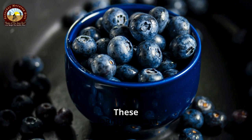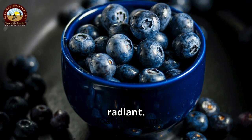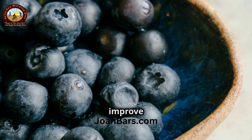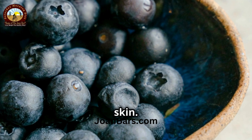Next, blueberries. These tiny berries are bursting with antioxidants that help protect your skin from damage and keep it looking radiant. Blueberries are also rich in vitamins A and C, which help to boost collagen production and improve skin texture. Adding a handful of these to your morning cereal or smoothie can do wonders for your skin.